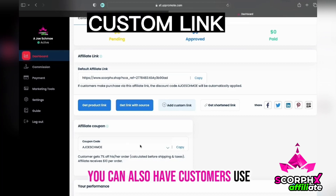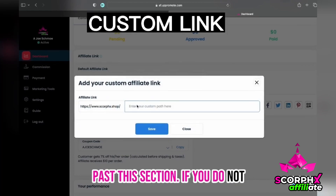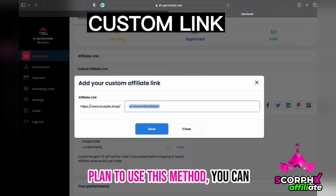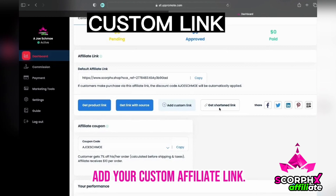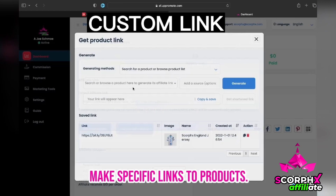Alternatively, you can also have customers use a custom link to products. Skip past this section if you do not plan to use this method. You can add your custom affiliate link — we recommend shortening this to make it easier to read. You can make specific links to products.